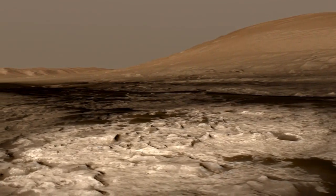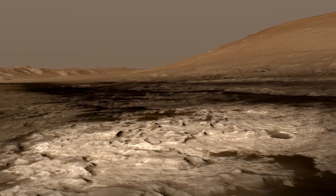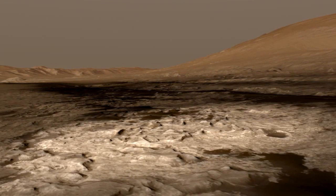Most importantly, Murray Buttes signifies the transition between the first half of the mission, which was exploring the plains we landed on, and the second half of the mission, which is exploring the flank and climbing up Mount Sharp.